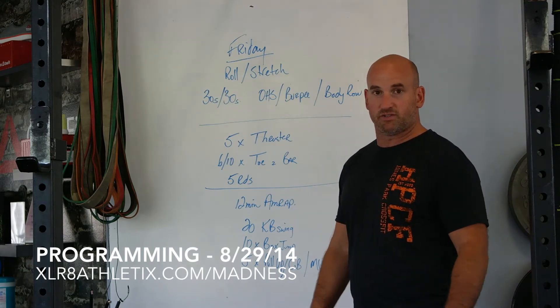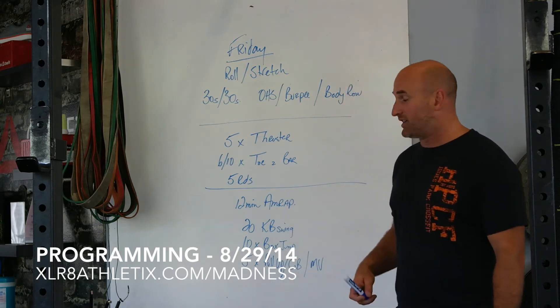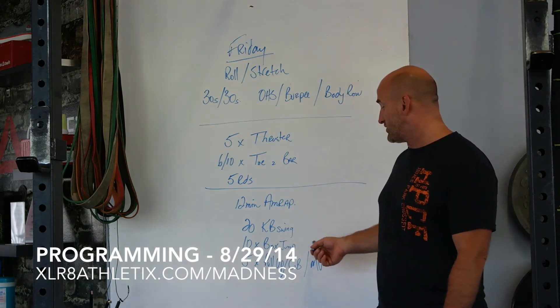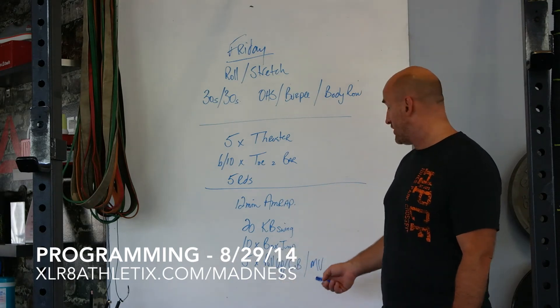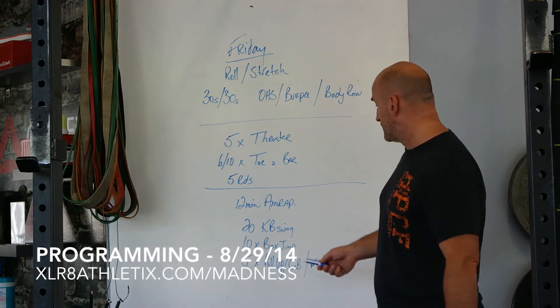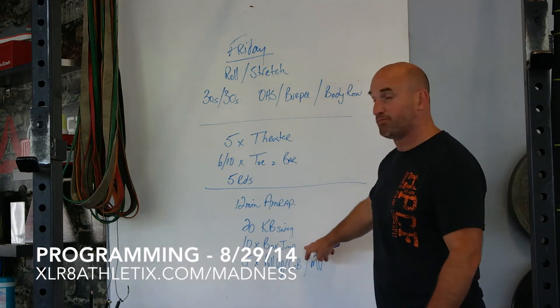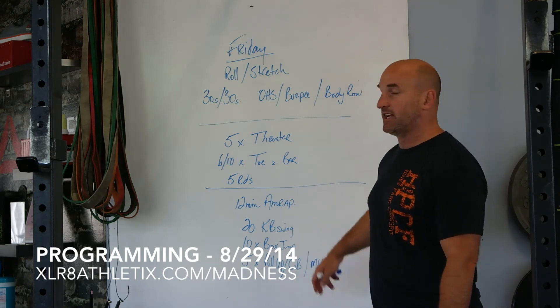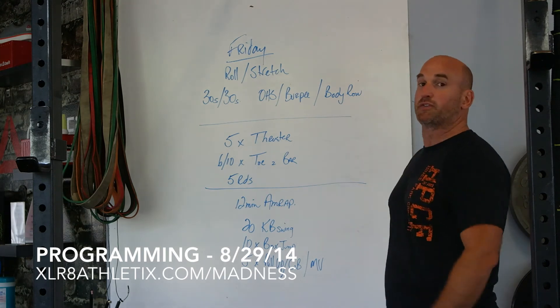The 12-minute AMRAP is going to be 20 kettlebell swings, 10 box jumps, and five pull-ups — chest-to-bar pull-ups or muscle-ups, depending on skill level. The box is going to be between 20 to 24 or the 30-inch box, depending on your level, and the kettlebell swing will go from 70 pounds, 53, or 35 pounds.